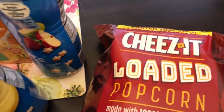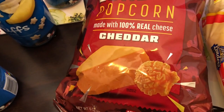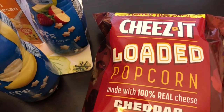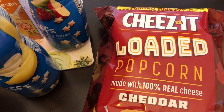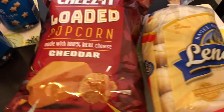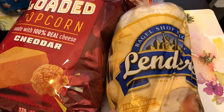This was also new to me: Cheez-It loaded popcorn. That sounds good — I do like popcorn and I do love Cheez-It, so I hope it's pretty good. I hate it when you buy popcorn and it tastes stale and chewy, so I'm hoping that's not the case. I hope it's really crunchy and fresh. And then the last thing I picked up was Lender's bagels.